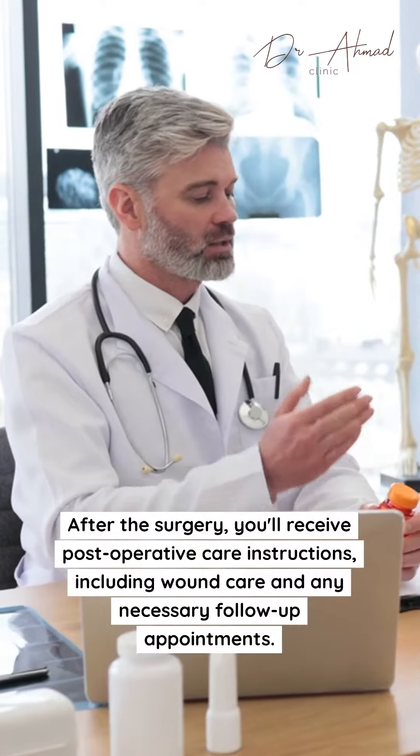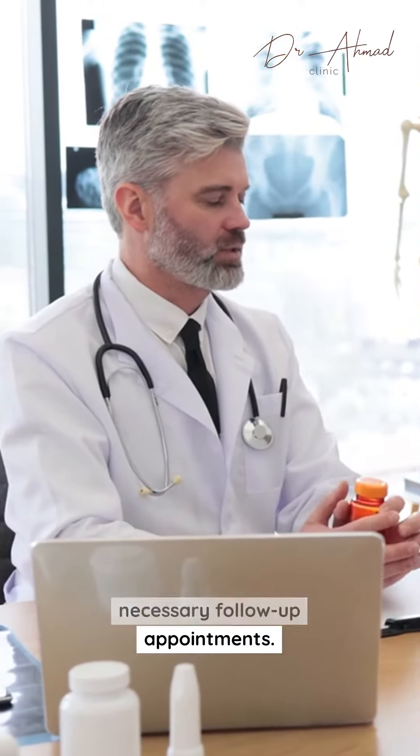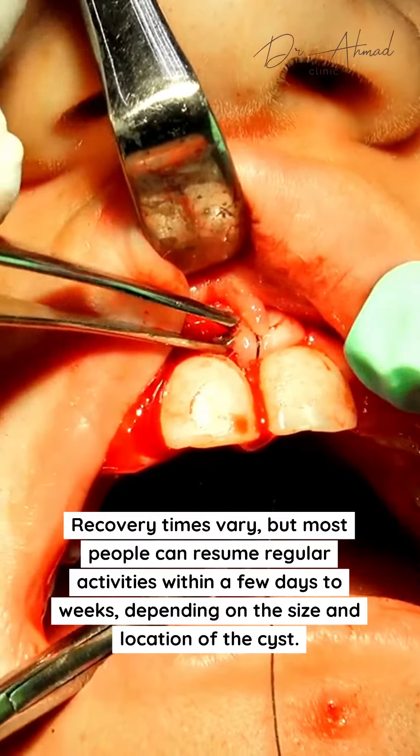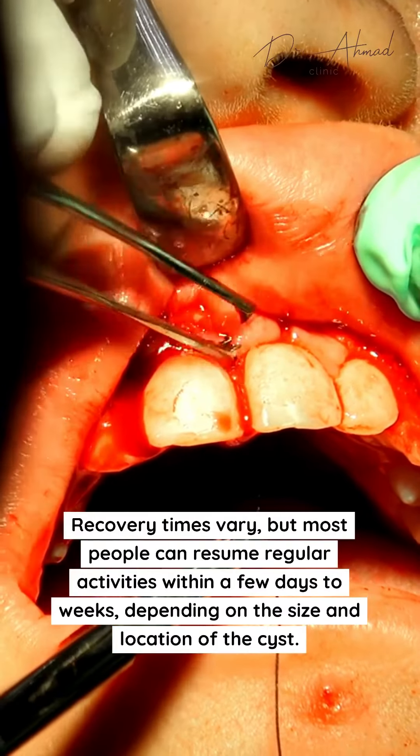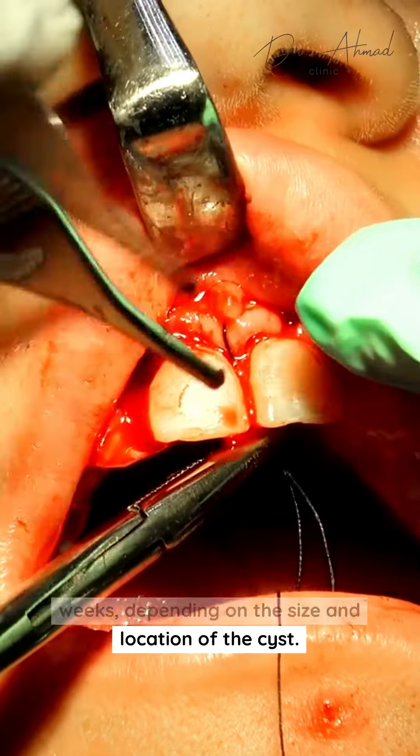After the surgery, you'll receive post-operative care instructions, including wound care and any necessary follow-up appointments. Recovery times vary, but most people can resume regular activities within a few days to weeks, depending on the size and location of the cyst.